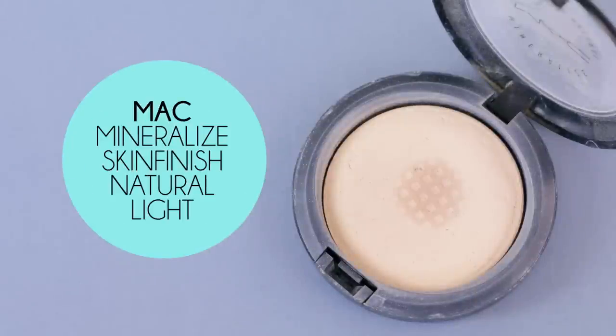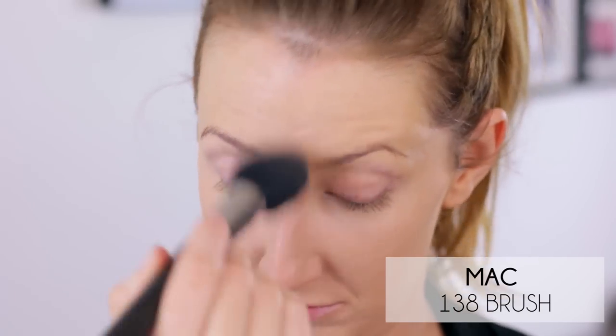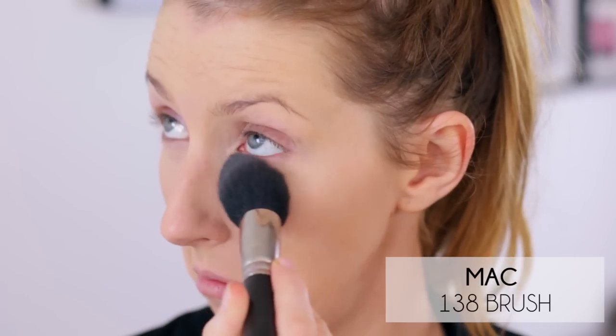To set my skin I'm taking my MAC Mineralize Skin Finish in the color Light, and using my big fluffy MAC 138 brush I'm going to apply that through the center of my face and basically anywhere I know I'm going to get a bit shiny or oily.